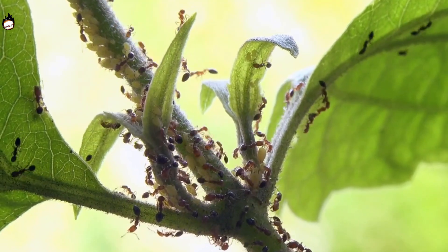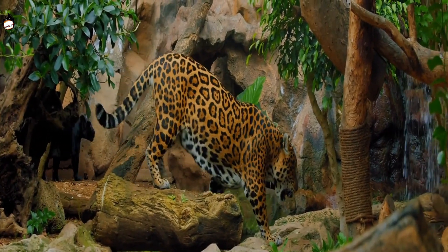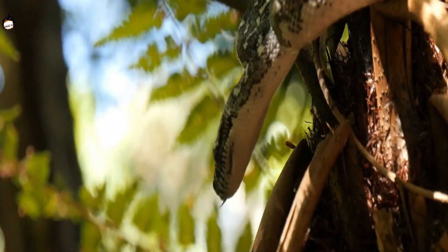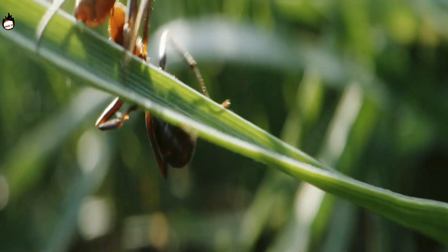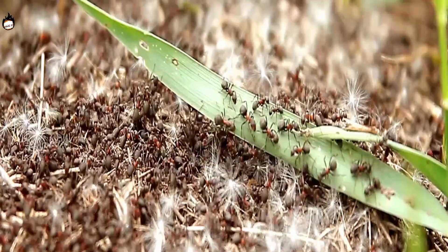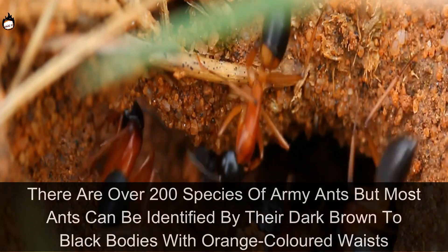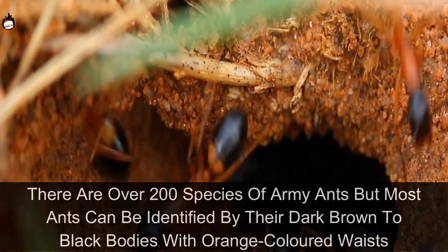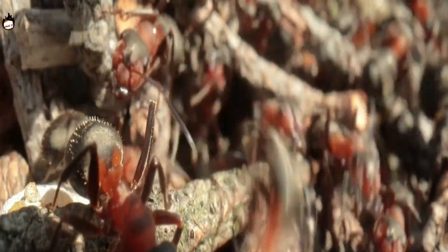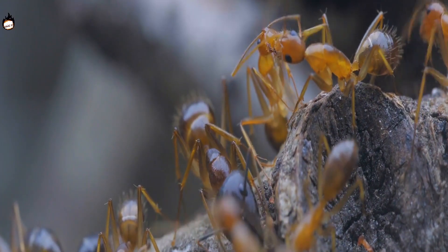You might think the fiercest creatures in the tropical forests of South Africa could be wild cats or giant pythons, but in the dry leaves on the forest floor lives an ant that keeps lizards, birds, and even snakes away. These soldiers are known as army ants. There are over 200 species of army ants, most identifiable by their dark brown to black bodies with orange-colored waists. Other insects like snails and wasps live in fear of becoming food for these fierce military ants.